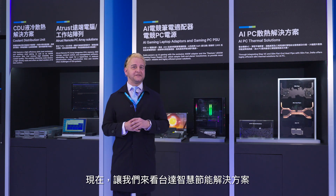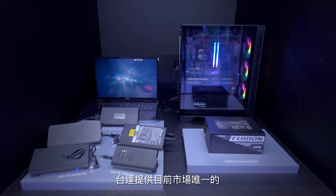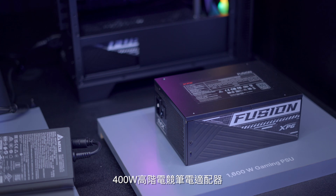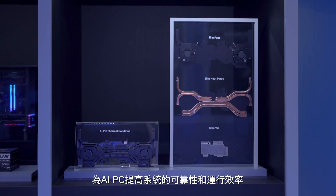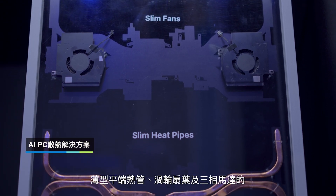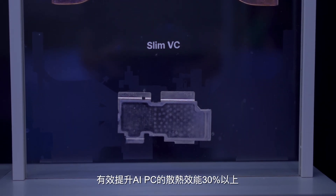Now, let's focus on Delta's smart energy saving solutions for edge applications in the AI ecosystem. For AI PCs, Delta has developed the market's only high-end 400 watt adapter. AI PCs also need next-generation cooling technologies, so Delta has developed a three-layer solution which integrates slim fans, slim heat exchange modules, and slim vapor chambers, to enable up to 30% increase in cooling efficiency.